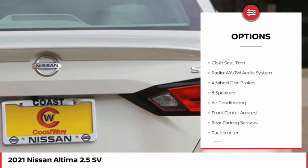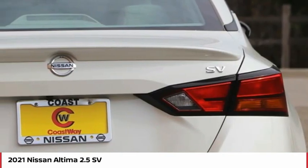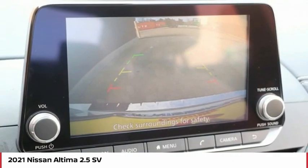Speed control, four-wheel disc brakes, rear window defroster, security system, low tire pressure warning.